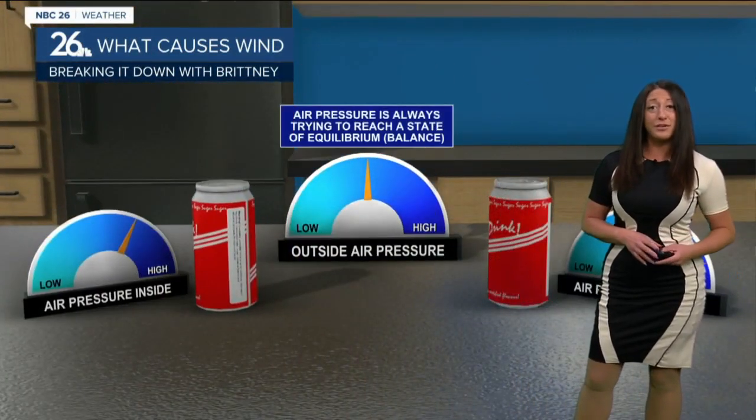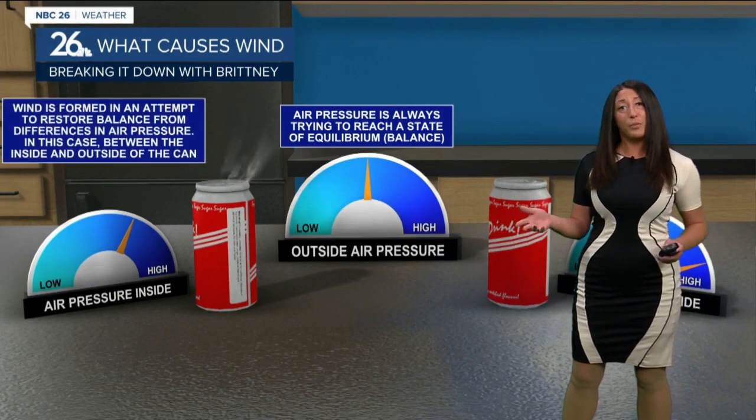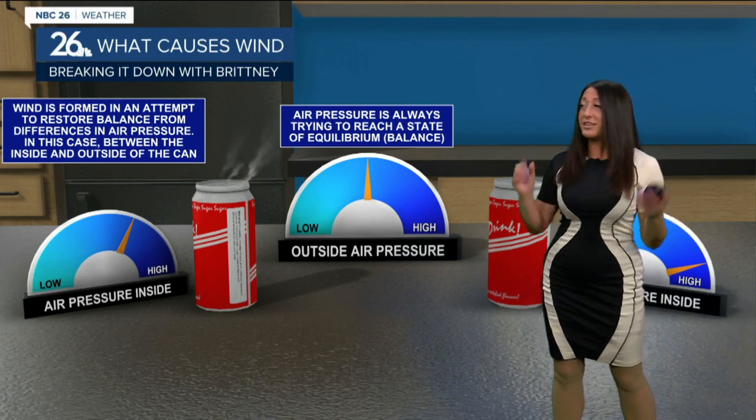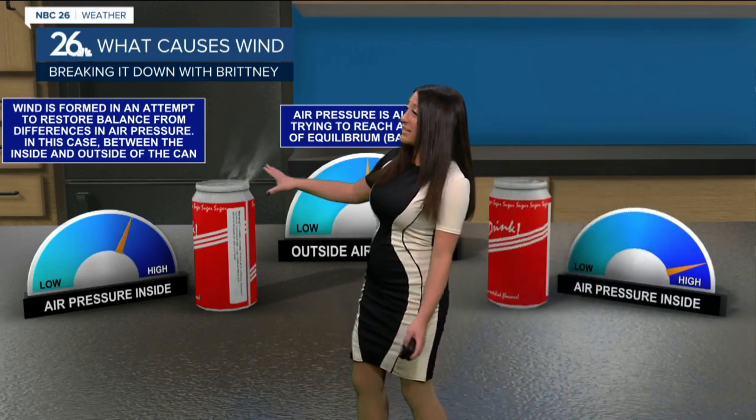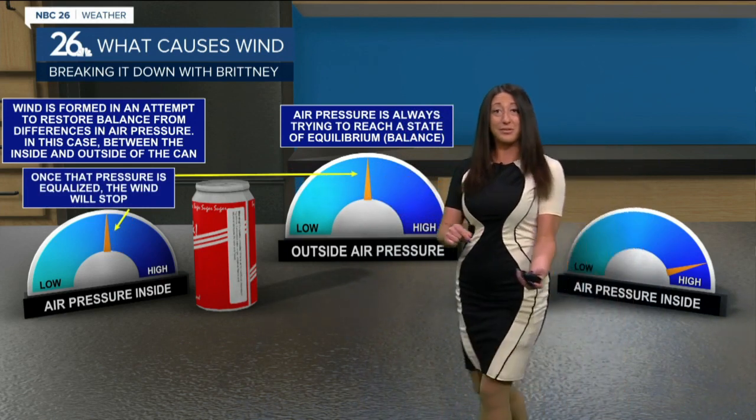Well, it's basically the difference in air pressure. Everything wants to be at an equal pressure. So for example, if you open up a can of soda, what happens? You get that fizz. It's trying to equalize the pressure and it's going to keep doing that until the pressure is equalized and it'll stop.